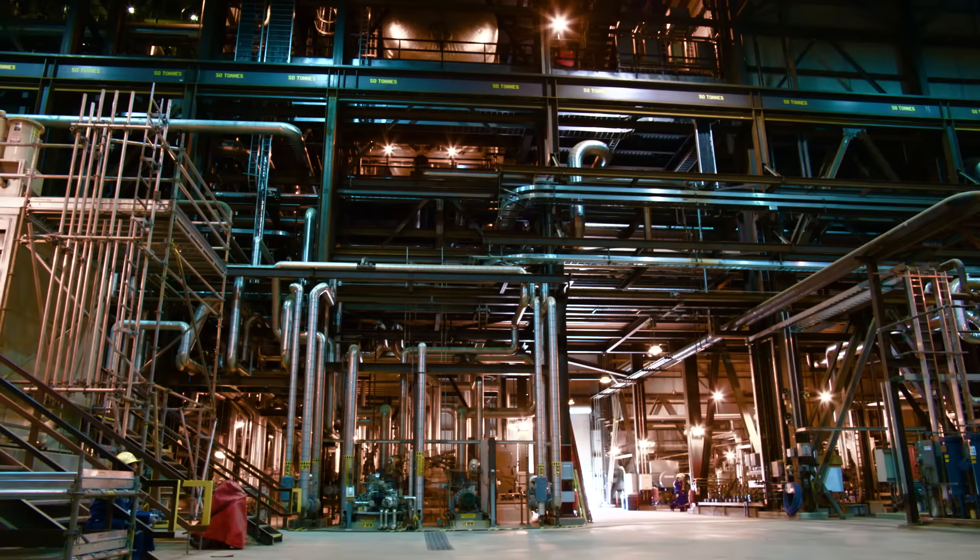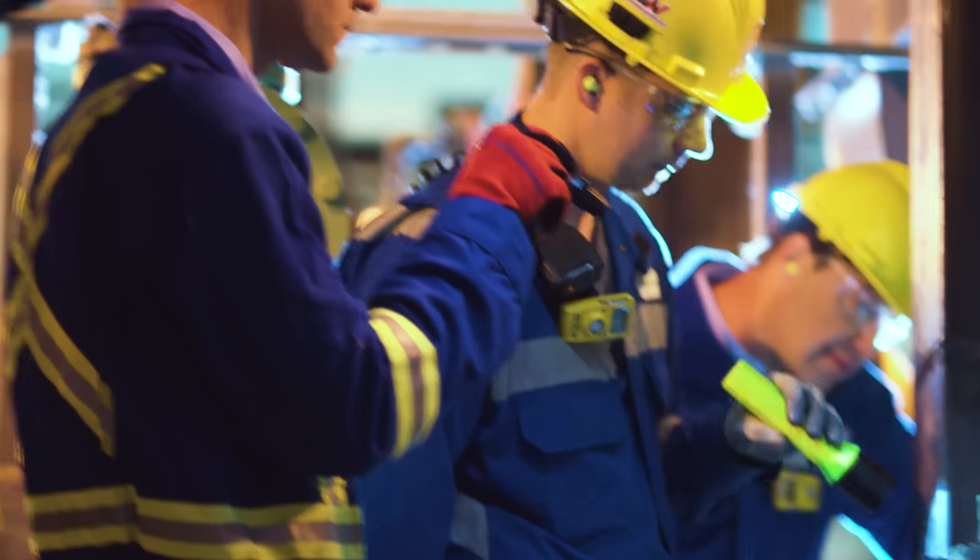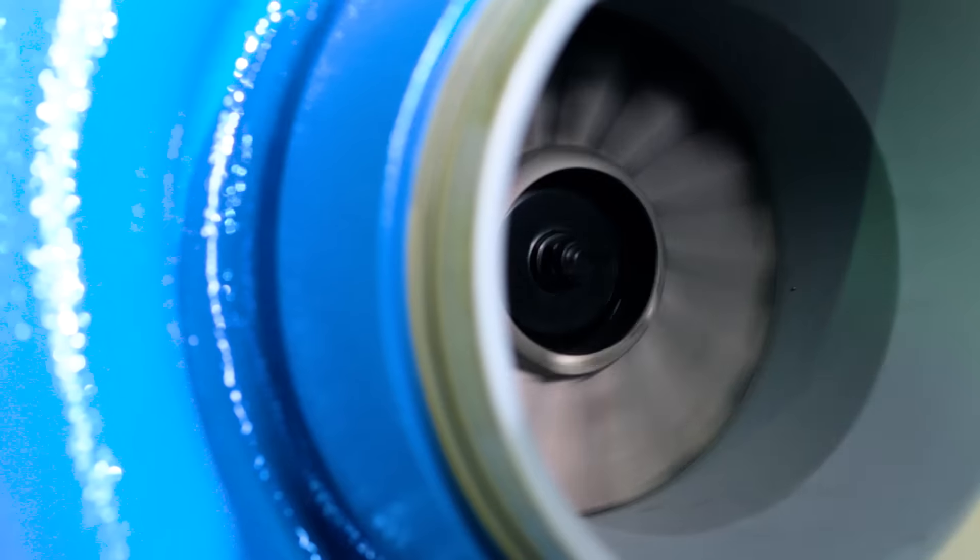Our utility air compressors provide plant air and instrument air to the entire facility. A lot of times when these units go down, the plants go down — a very critical piece of equipment.